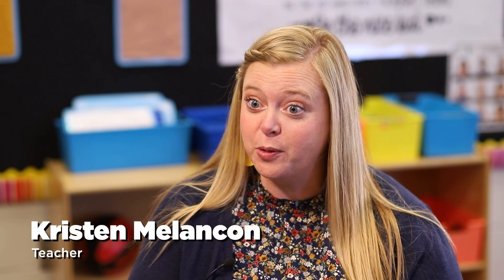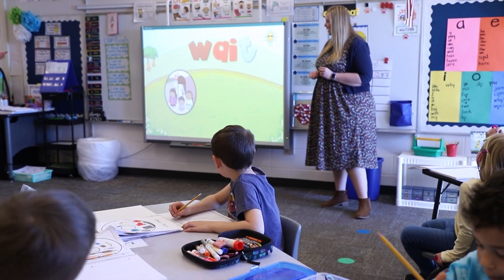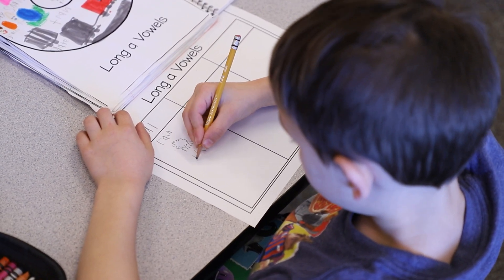Note-taking is what we're focusing on here at Hawthorne this year, especially as a big part of AVID — teaching the kids those organizational skills to help them as lifelong learners. A great part of note-taking, especially in kindergarten, is that it keeps them active in their learning and keeps them engaged. It gives them a chance to hear it, then write it, and then refer back to it and learn from it.